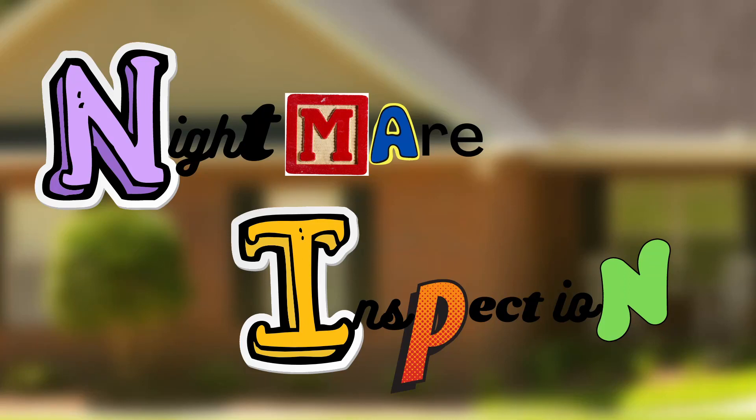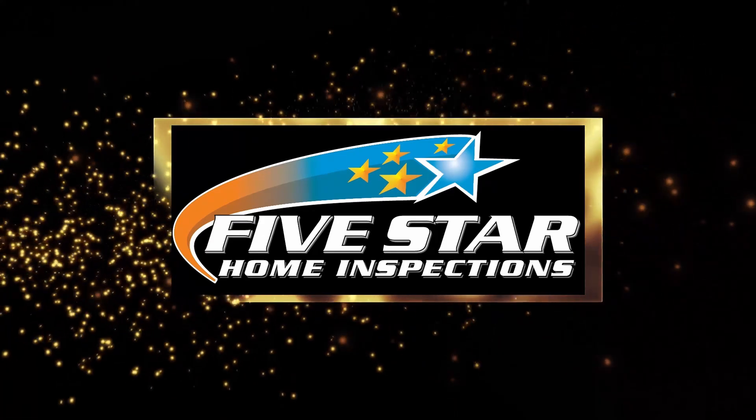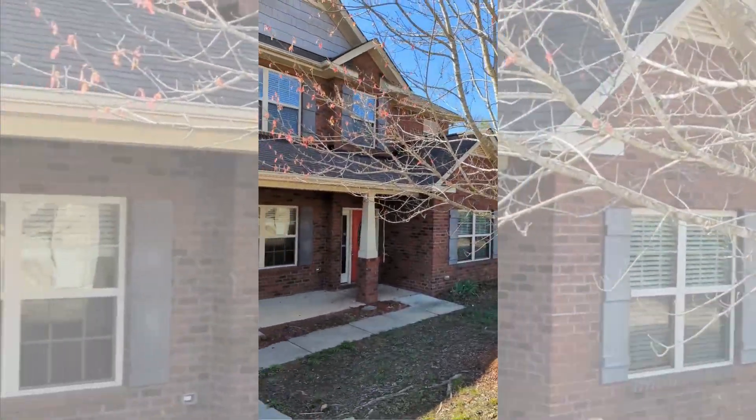The master bathroom shower is something I've actually never seen anything like this in my life. Kurt here with Five Star Home Inspections. I'm just going to show you an interesting house — really, really nice all four-side brick home. This is the one I'm inspecting today.